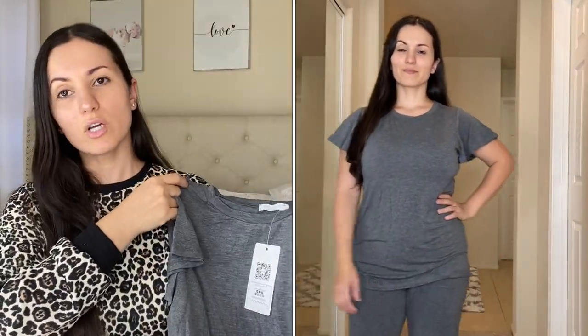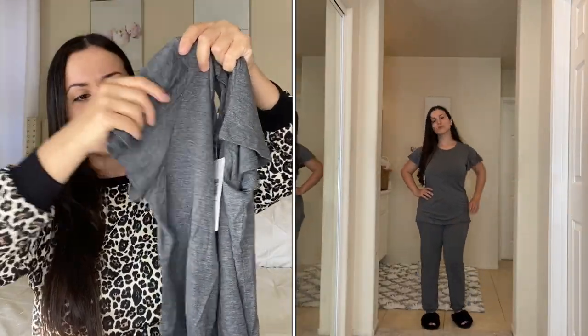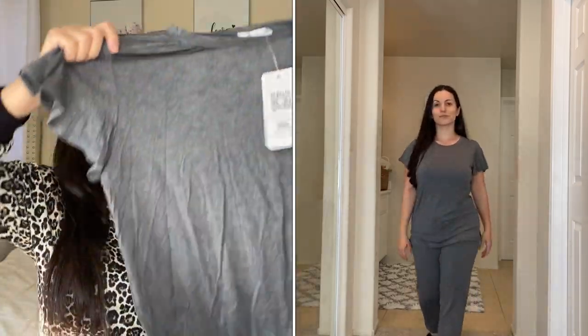Moving on to PJ sets with long pants. The first is a gray short-sleeve set — I got it in size medium. I really love the sleeves, they're like flutter sleeves, flowy and very comfortable. It's a thinner material but super soft and very stretchy. These are perfect if you get hot fast because they're very cooling. Here are the pants — the drawstring matches the color of the pants, very stretchy and soft, and these do have pockets.